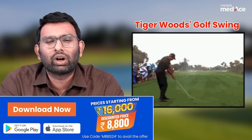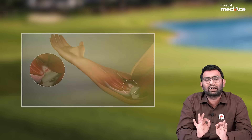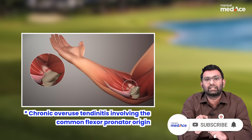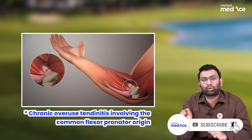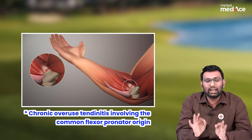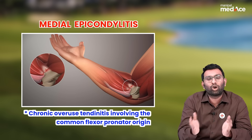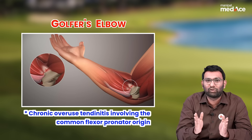This swing requires repeated use of the forearm flexors, and that can result in chronic tendonitis of the common flexor pronator origin. This can lead to a condition called medial epicondylitis, also popularly called golfer's elbow.